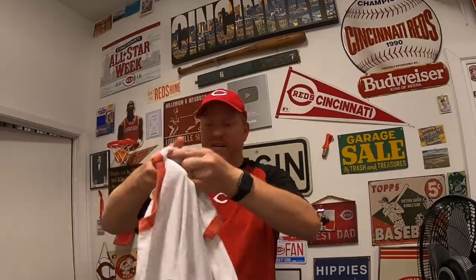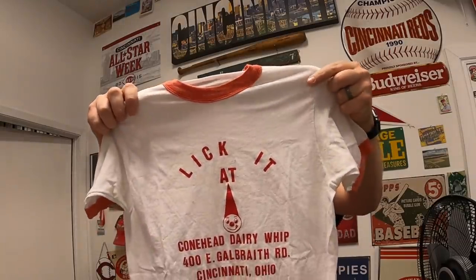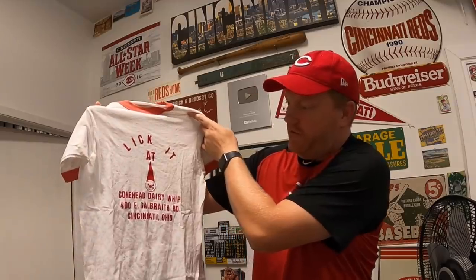Greg and Stacy are also opening an antique booth on July 1st — best of luck to them! Next from Ryan: he loves the channel, appreciates that I keep it real. He resells vintage T-shirts and found a Conehead Dairy Whip shirt from Galbraith Road, Cincinnati — figured it had to go to someone local. He says feel free to sell it. Thanks Ryan, that's really cool! That's it for this video, guys — thanks for watching, see you next time.